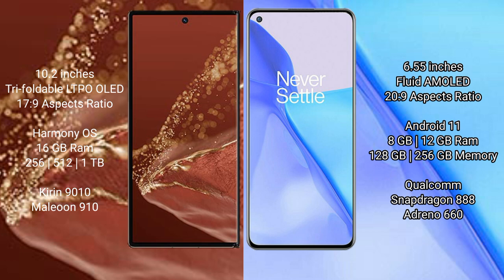The Huawei Mate XT Ultimate runs on the HarmonyOS operating system, while the OnePlus 9 runs on Android 11.